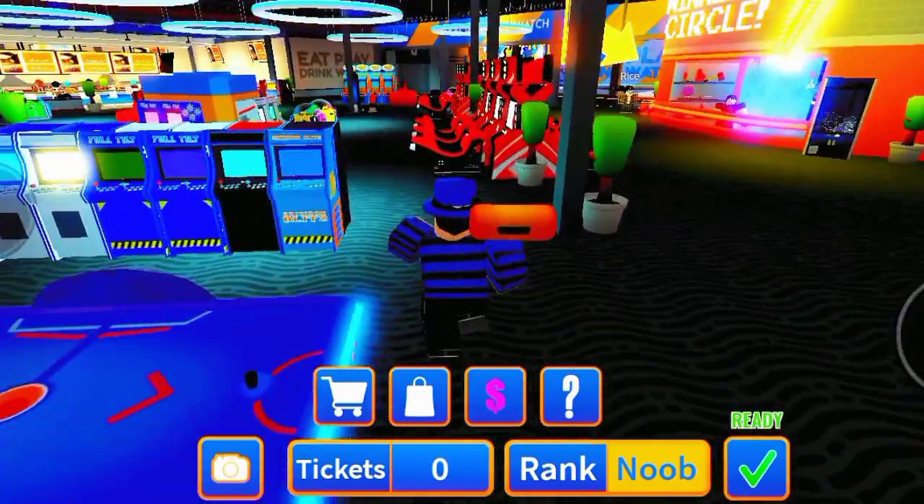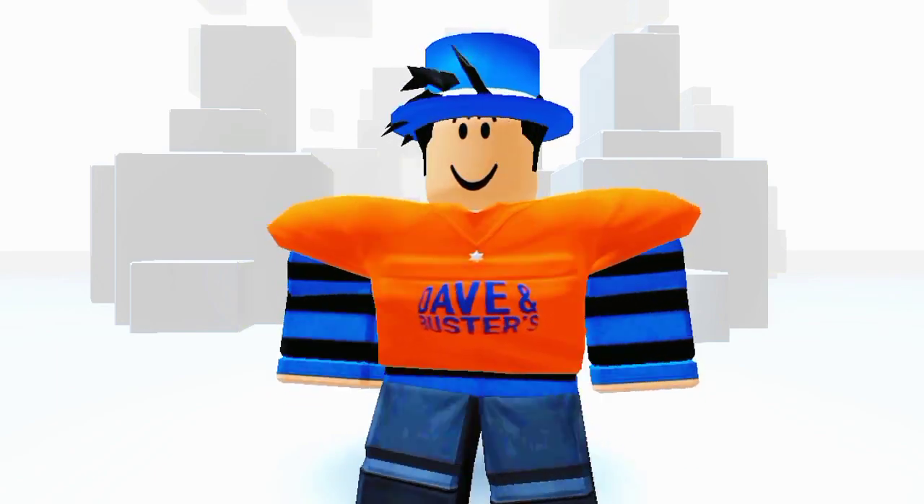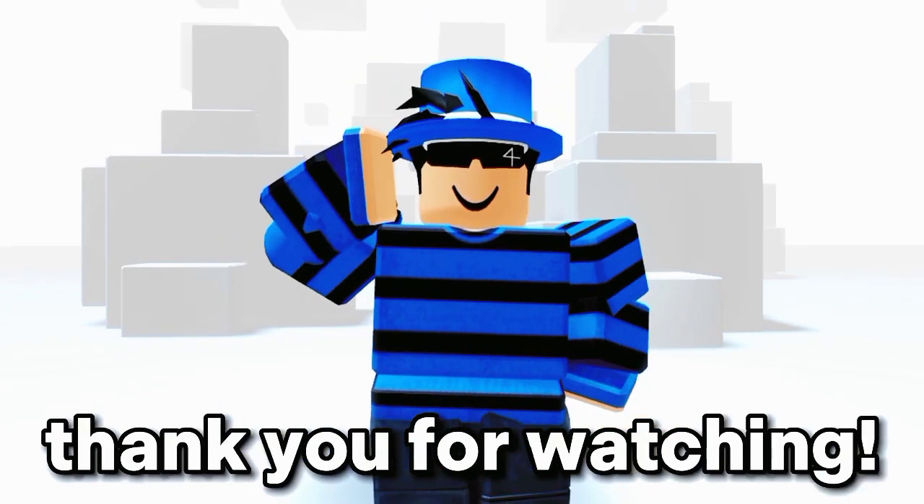Now let's check the item we got. If you're a fan of layered clothing, you will definitely love this. It's not bad as other free items. That's all for this video and thank you for watching.